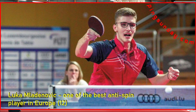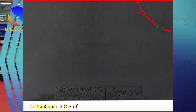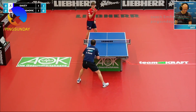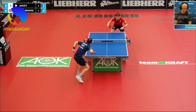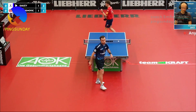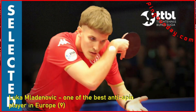Luka Mladenovic uses the Dr. Neubauer ABS anti-spin rubber for his table tennis blade. This rubber is distinctively slower than the current anti-spin rubbers Gorilla and Grizzly, providing excellent control and spin reversal for a highly effective blocking game close to the table. The ABS rubber also offers good attacking possibilities through aggressive pushing and lifting, especially on chopped balls. The rubber is made with a new rubber mixture for the top sheet and a new type of sponge, bringing it very close to the old frictionless long pimples.